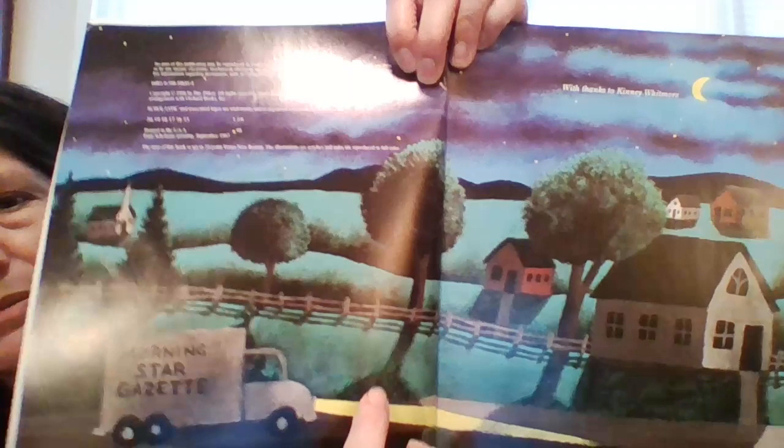Let's go back through the book and find some shadows. Start on that first page — do you see the shadows that the stars and the moon make when they hit the tree? Tree shadows, house shadows. Even on this page you can see some areas a little bit darker.